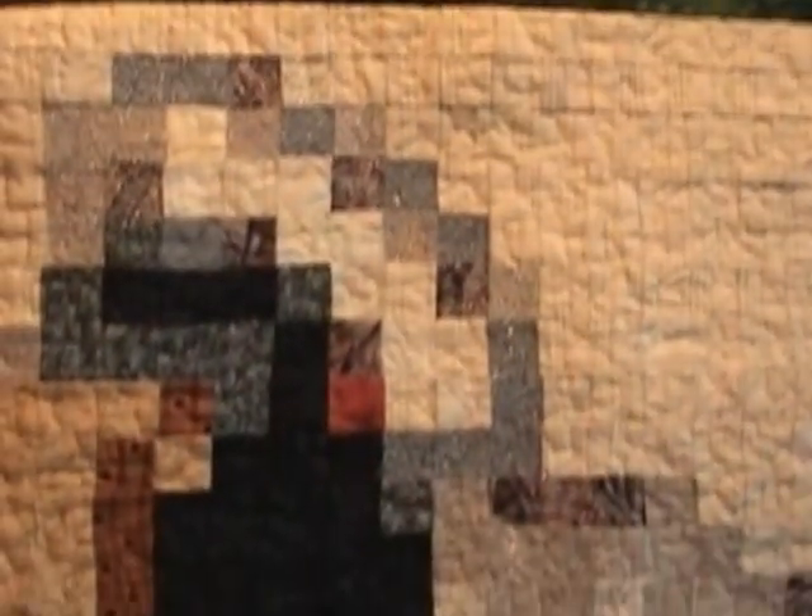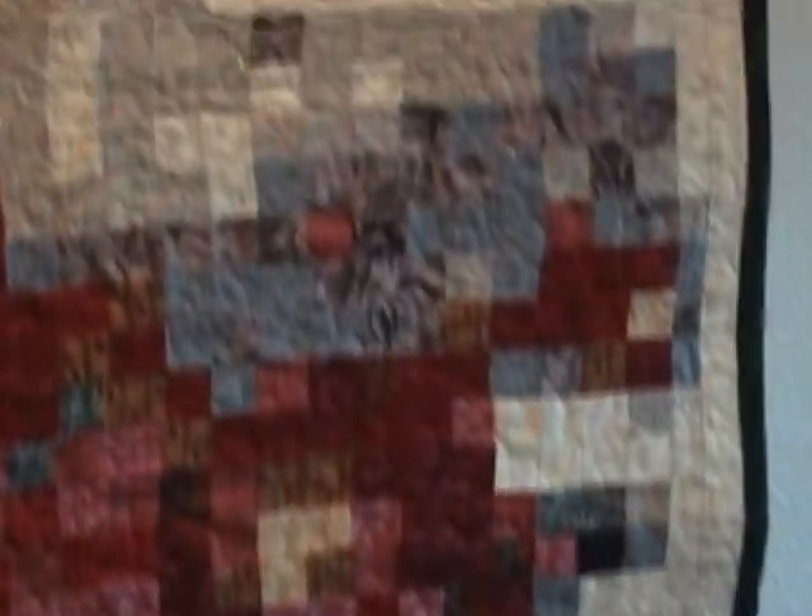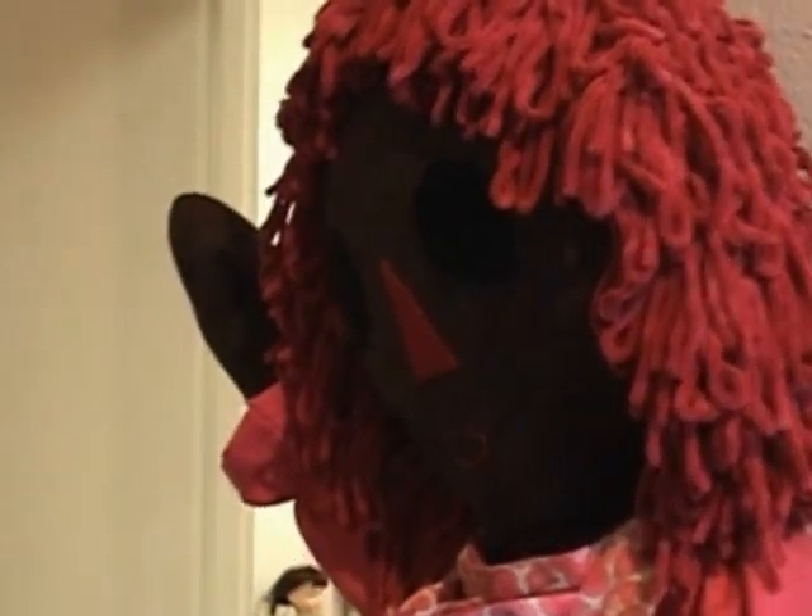It's funny — people come to the exhibit and then all of a sudden they say, 'I want to bring my doll, I didn't know I could bring dolls.' So they end up coming back with a couple of dolls and we just keep adding and adding. My mom said she wants to bring a Samurai doll — I'd love to have it.